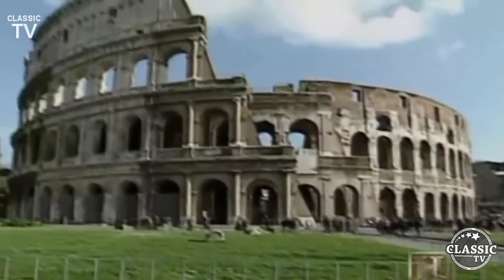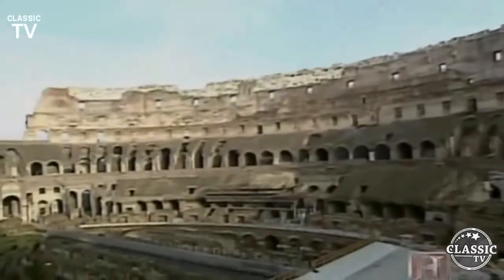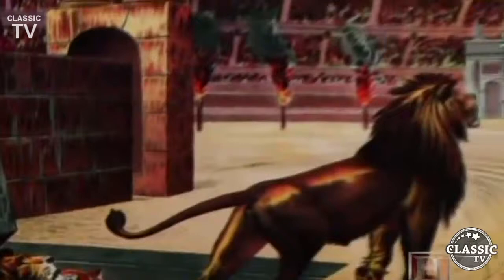The Romans also looked to the basement to supply their entertainment. Beneath the arena floor of the Roman Coliseum, a basement level with large rooms and corridors housed gladiators, slaves, and the wild beasts favored in the Roman games.